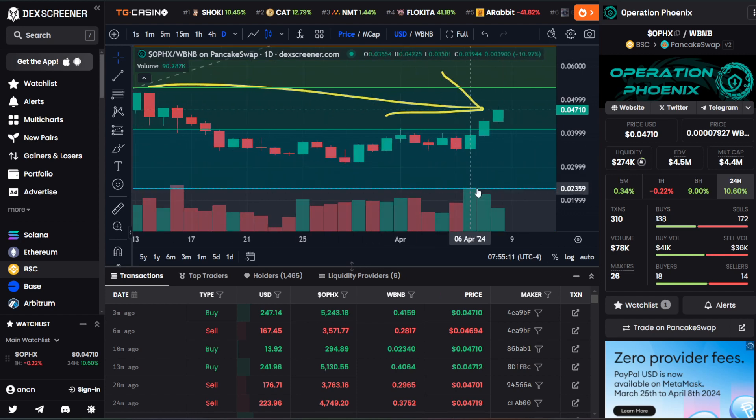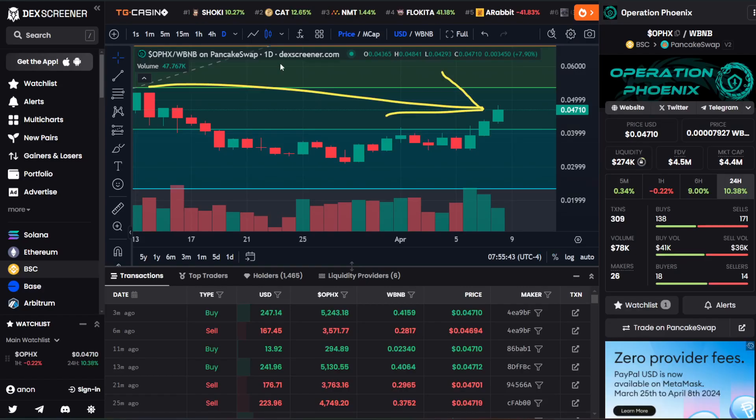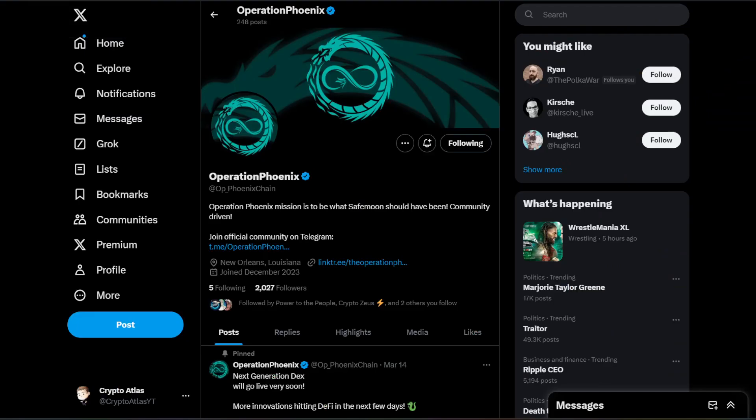On a level of support, 0.023 cents is the next major zone dropping down below us. But currently the zone we're breaking above is sitting at 0.041 cents — looking really good. Up 10.38% on the day. $78,000 on the PancakeSwap side, $41,000 on the buy side, $36,000 on the sell side. Day over day it seems like we typically see pretty close to the same range, but if enough momentum carries on, I would not be surprised to see the sell volume start to dry up as buy pressure keeps this thing rolling.